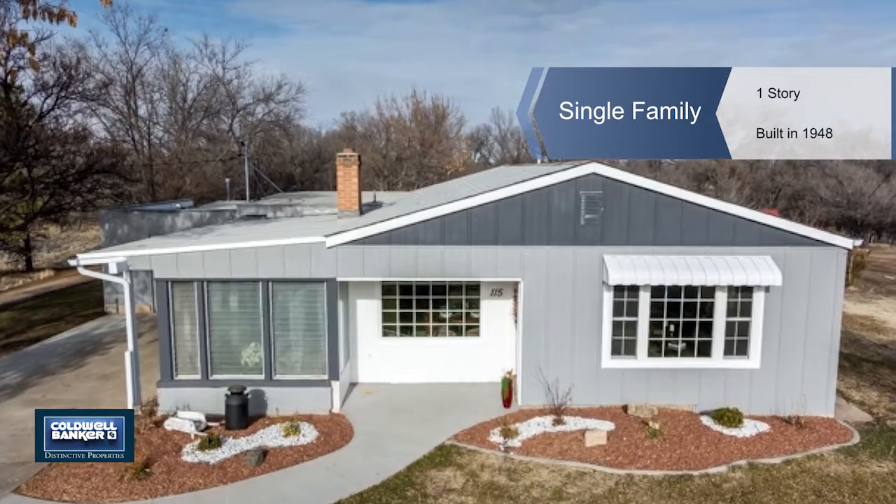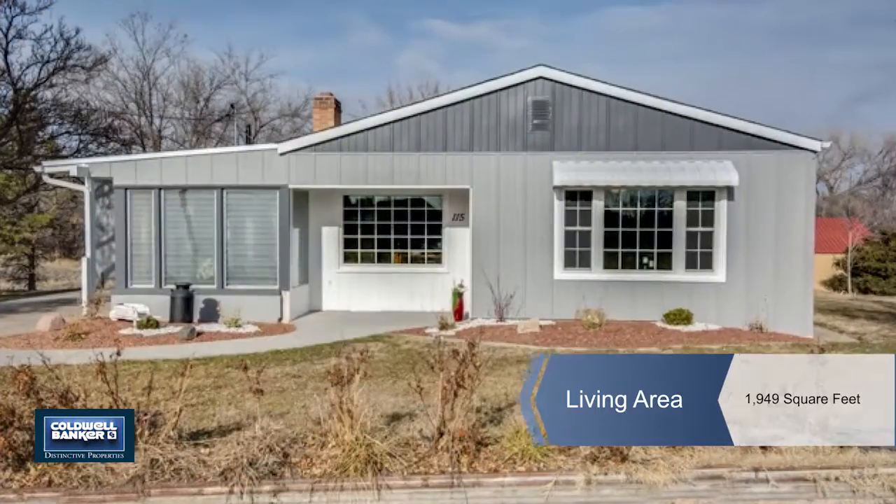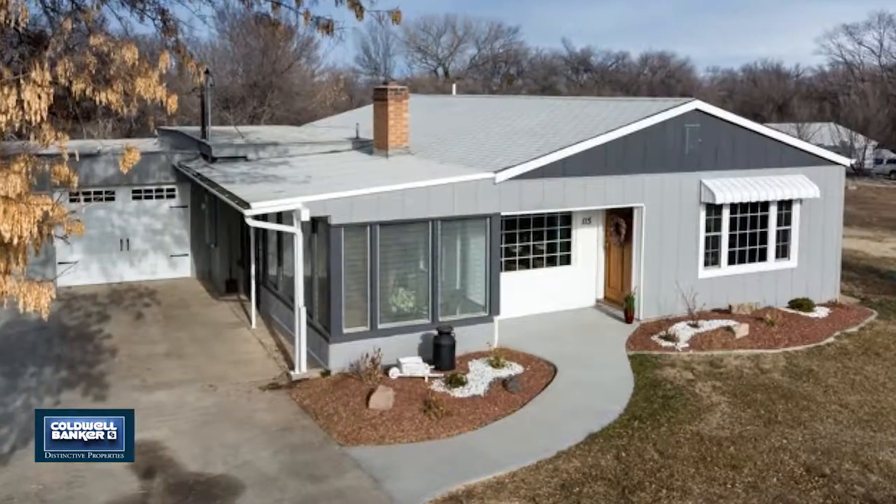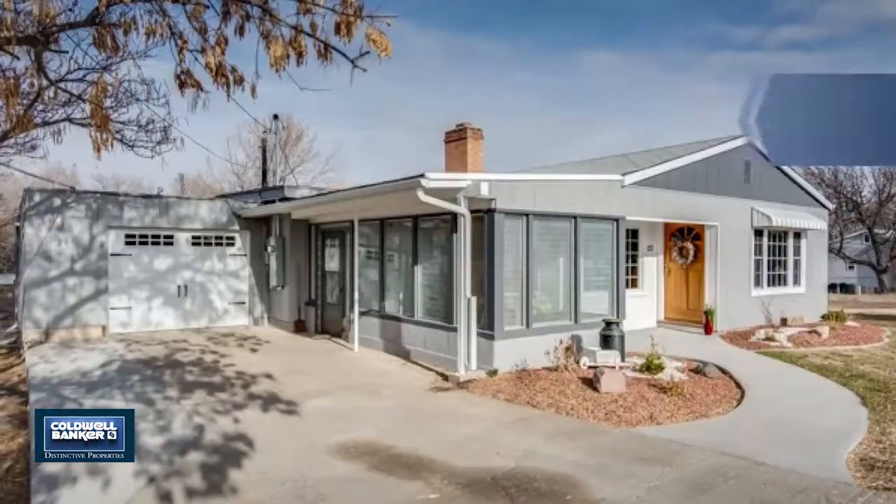You'll love all the updates in this newly remodeled home. It has gorgeous hardwood floors, a new kitchen with stainless appliances, a new main bath, and two bedrooms in the main part of the house.